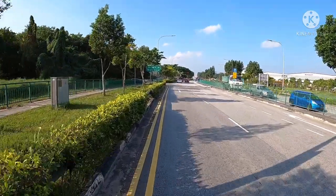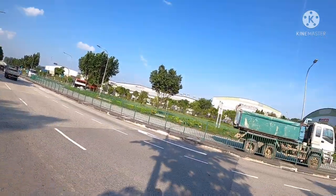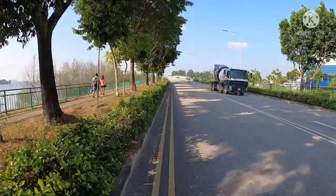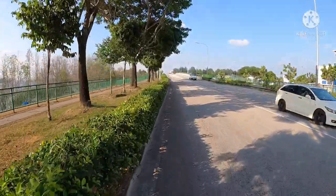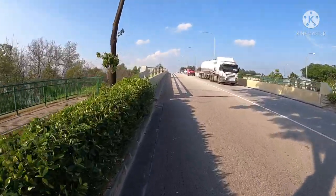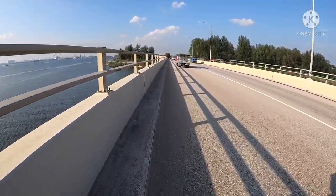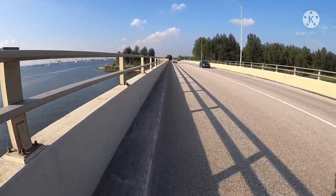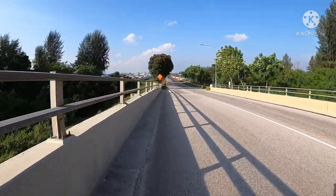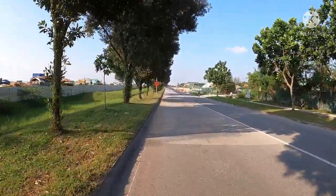Road na tayo sa gilid lang dito. Parang base na nakita natin nung isang gabi — medyo hindi pa maayos yung PCN, so dito lang muna kami sa gilid-gilid. Maliwanag pa naman, maayos pa naman yung daylight condition, so medyo lalay lang tayo rito. Buhay siklista! Yung downhill dati nung nagtatraining ako dito ng triathlon, ako lang mag-isa.